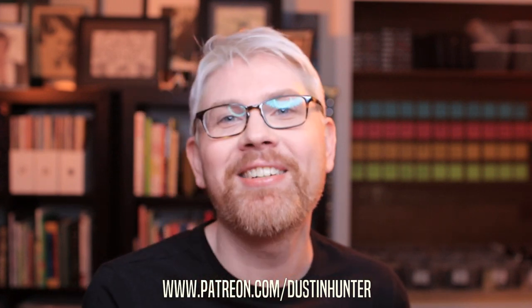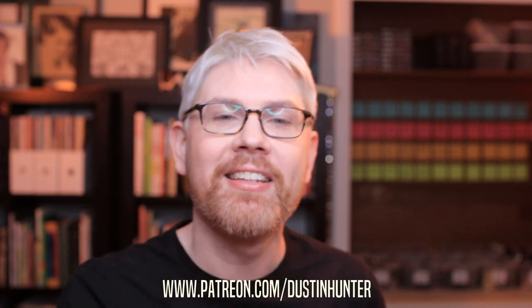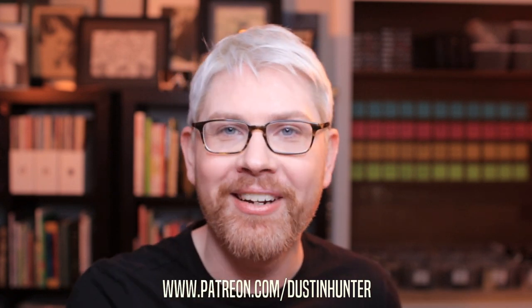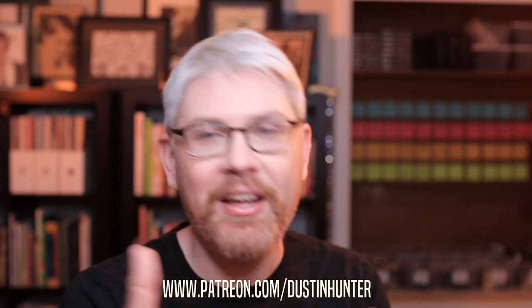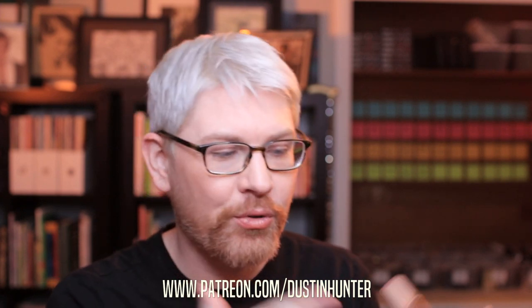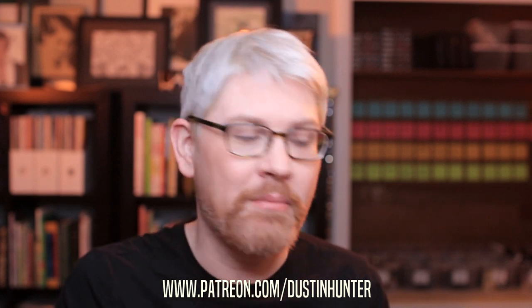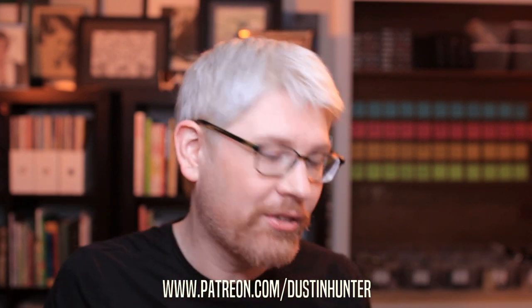Before I get started, if you like what you see, be sure to check me out on Patreon. There's a link in the bio. Your support helps to create videos like this where I can purchase these products, test them, and bring you this information. Thank you to everyone who's already on there.